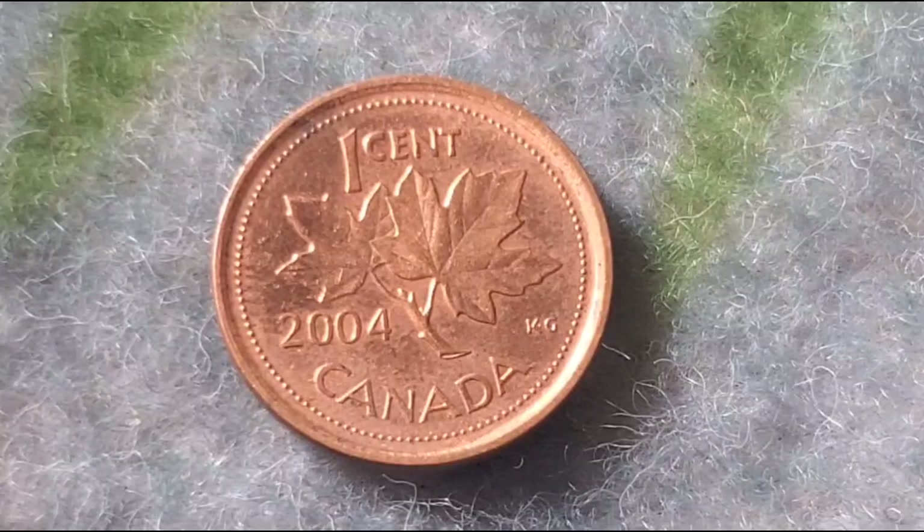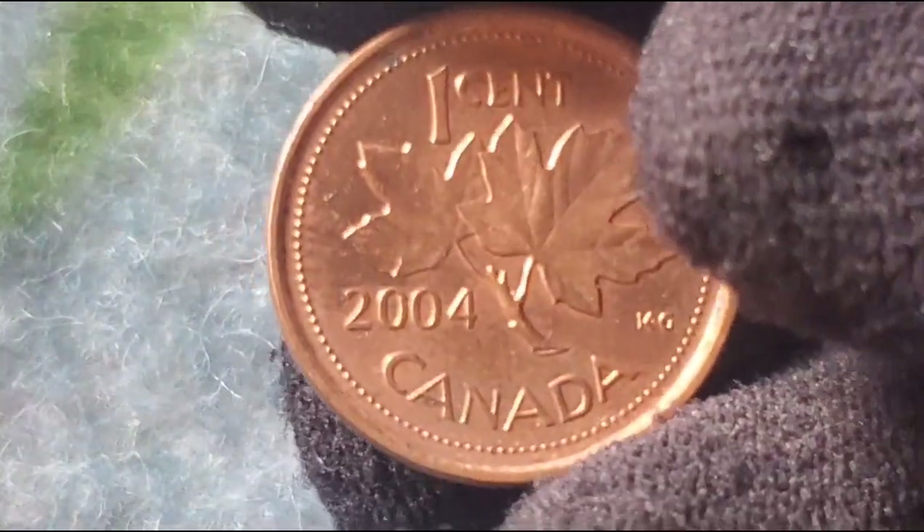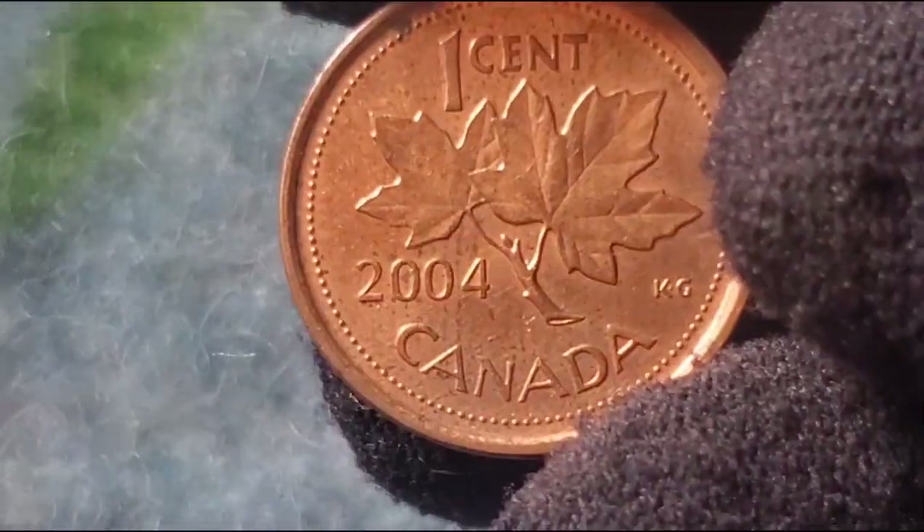The key to this coin's value lies in its condition. Coins graded as mint state, or MS, or proof-like can fetch significantly higher prices, especially when they are perfectly preserved without any scratches or blemishes. For most circulated coins, the value is typically close to face value, but those in top condition can sell for a premium among collectors.